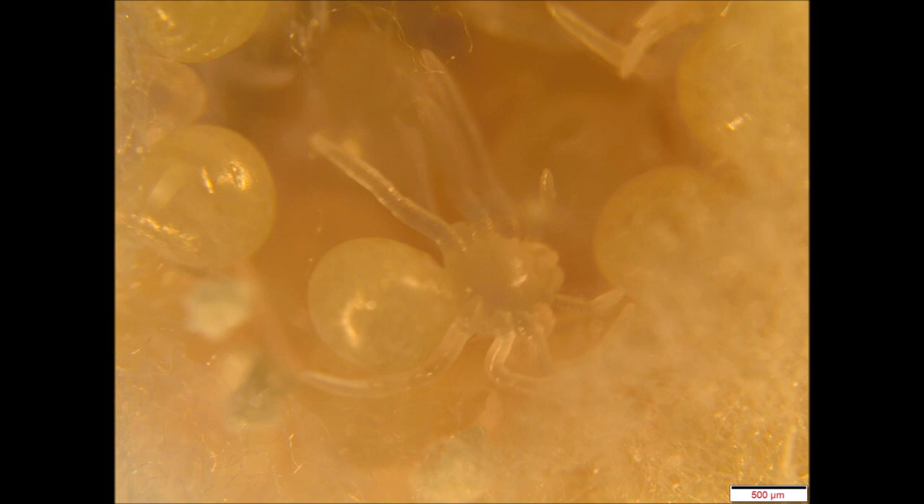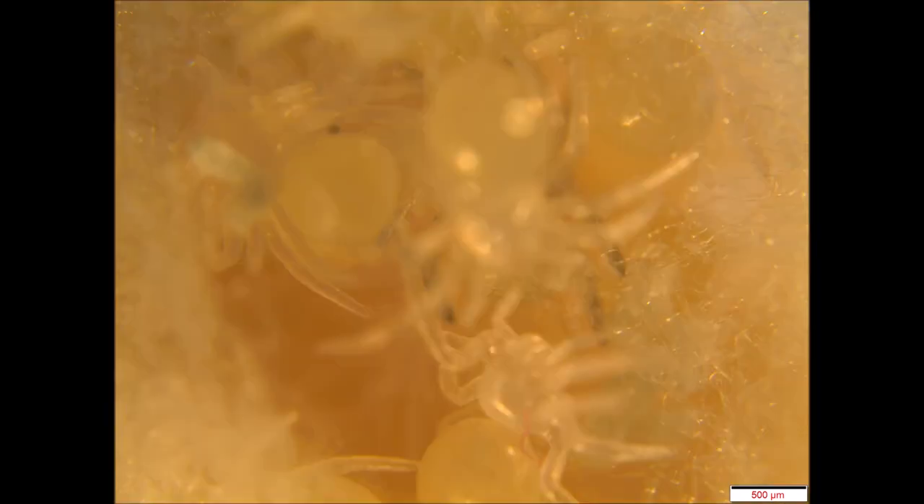Unfortunately, assuming that they are false widow spiders — I've lived in Cork, we've recorded them in Cork and we're still getting reports of them in Cork — they're really, to put it bluntly, here to stay. They came around 20 years ago and they've just become, in some counties, some of the most common urbanised spiders.